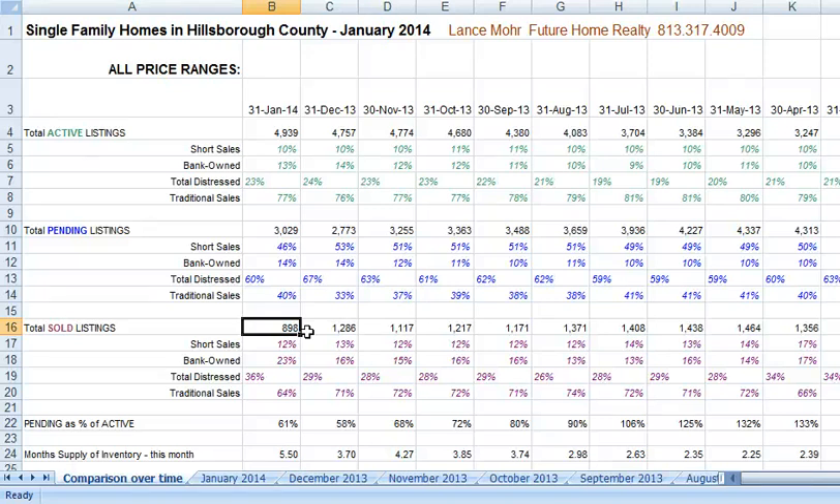We'll see what happens — I think February will pick up quite a bit, and this isn't too abnormal. So let me show you the biggest difference. If you look right here, we're at about 900 homes that have sold in January.